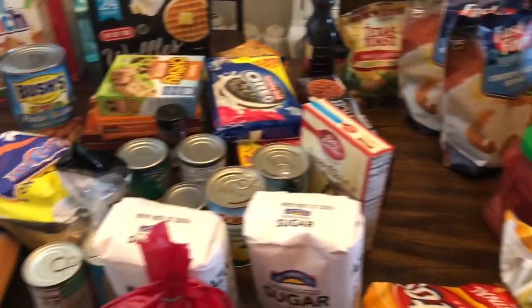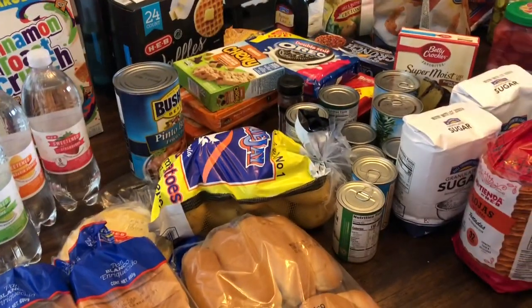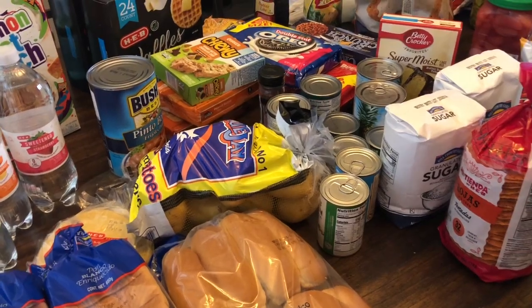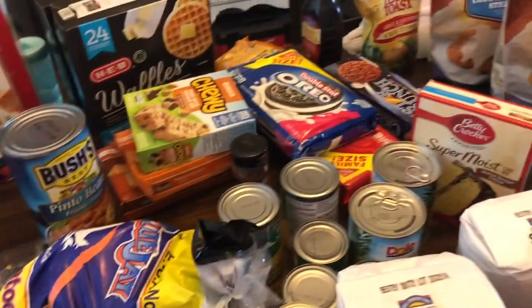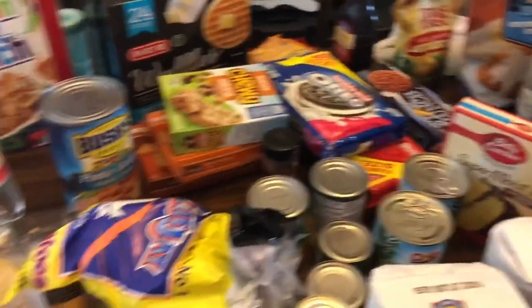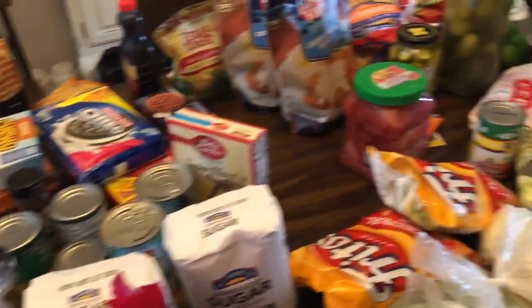I spent $195. My total was $232, I think, but they didn't have a couple of items. They had to substitute a couple of items that were cheaper, so they just reduced the price for the cheaper items that I got. I have more over there on the island and some more behind me, so I'm going to go ahead and get started.